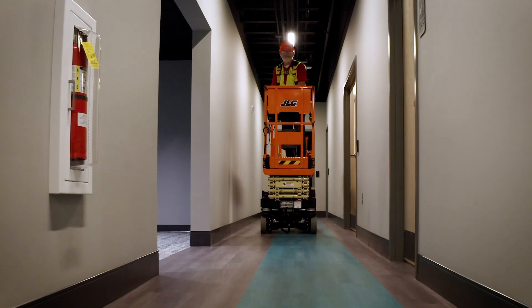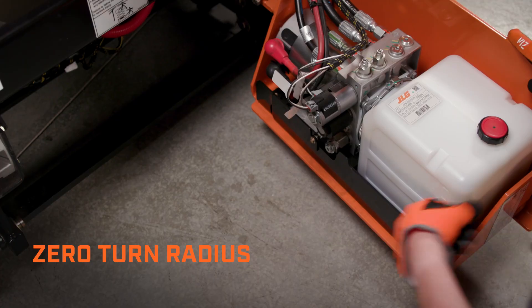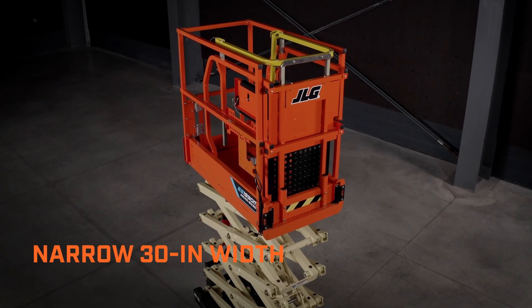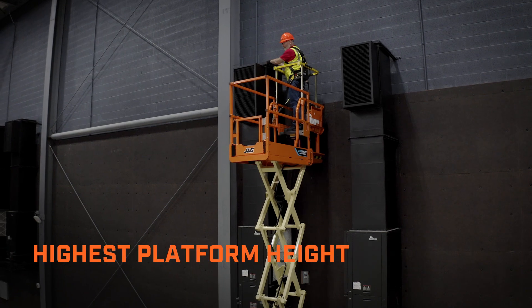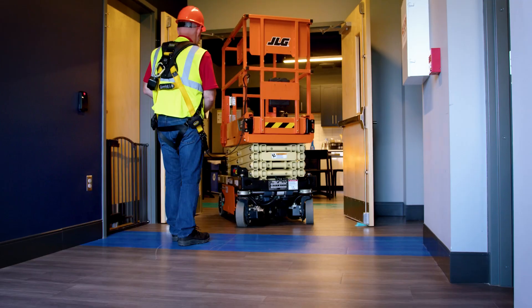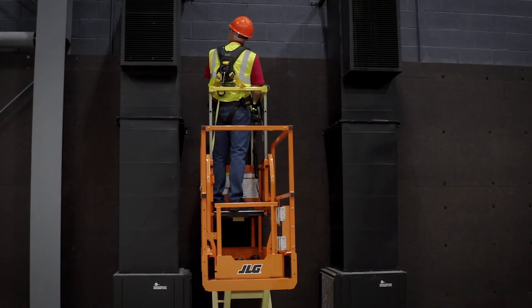This scissor can navigate sensitive, confined spaces with a zero-turn radius and built-in leak containment system. The ES1930M with integrated mid-rail deck features the narrowest profile and the highest platform height of any machine in its class, allowing you to fit through standard doorways and boost productivity in hard-to-reach areas.